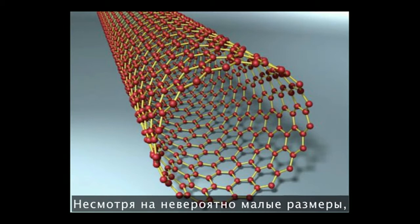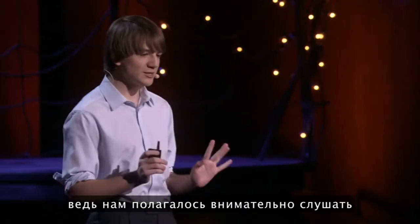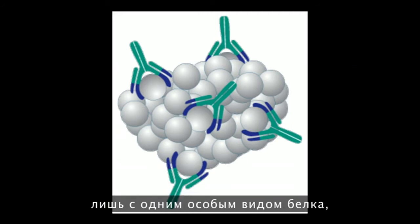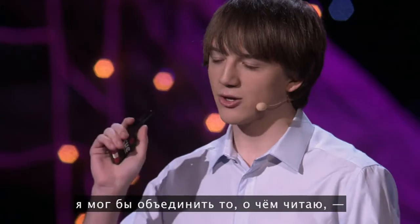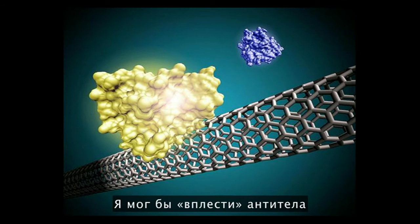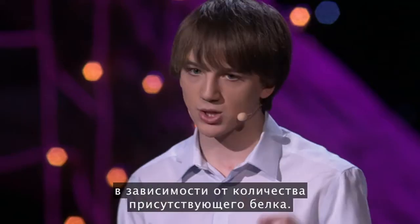Despite their extremely small sizes, carbon nanotubes have these incredible properties — they're kind of like the superheroes of material science. While I was sneakily reading this article, we were supposed to be paying attention to molecules called antibodies, which are pretty cool because they only react with one specific protein. And suddenly it hit me: I could combine carbon nanotubes with antibodies — weaving a bunch of antibodies into a network of carbon nanotubes, such that you have a network that only reacts with one protein, and it will change its electrical properties based on the amount of protein present.